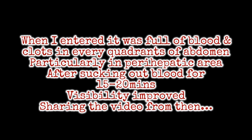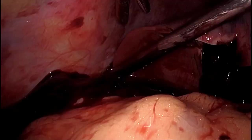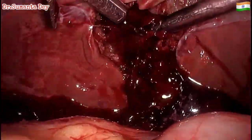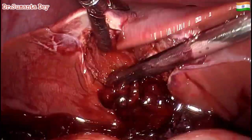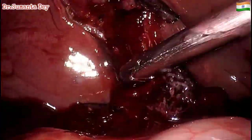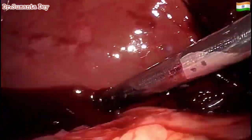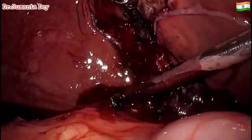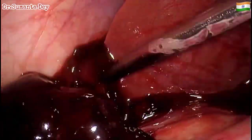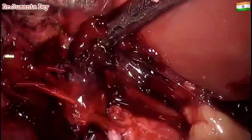Lactate was 5. There was a diagnosis of post-operative bleeding, so I immediately took her into the operation theater. When I went inside, the laparoscopy field was full of blood. After sucking out the blood — at least 15 to 20 minutes — most of the blood was mainly collected in the perihepatic region, but blood was all over all quadrants of the abdomen. This is the picture after sucking out the blood in the perihepatic region and hepatorenal pouch. Around 1 to 1.5 liters of blood was inside.